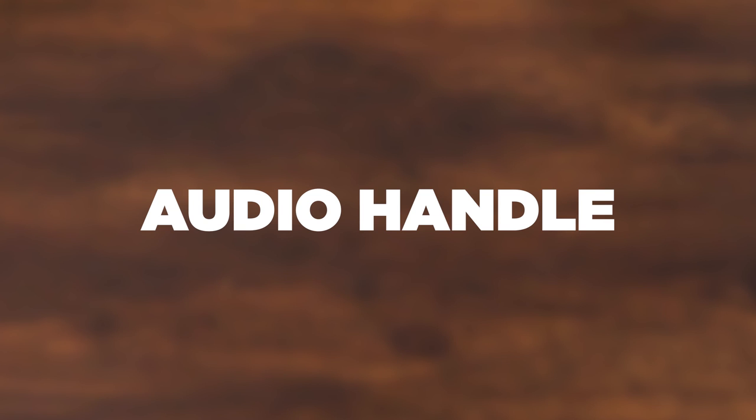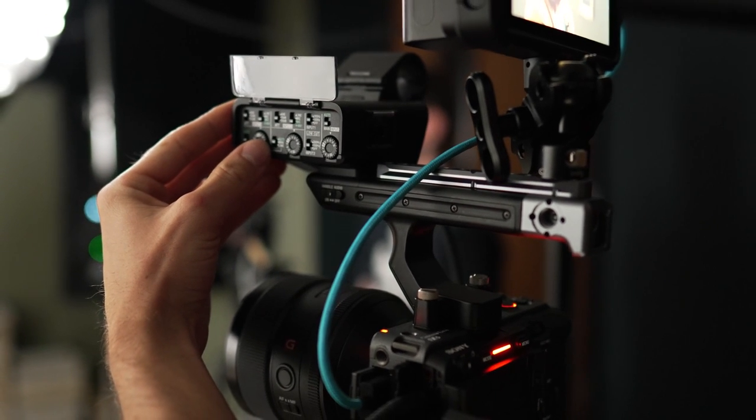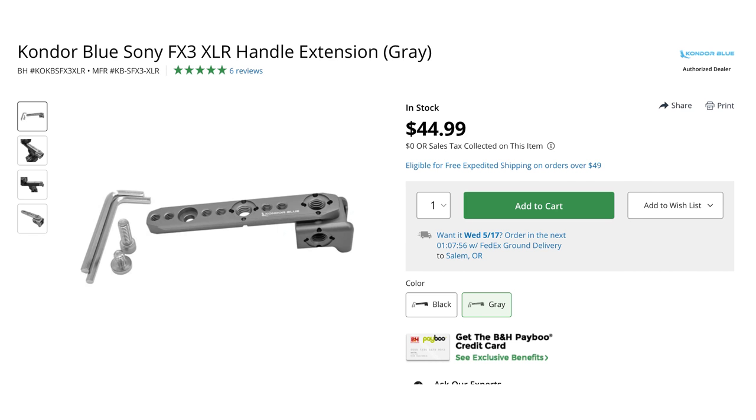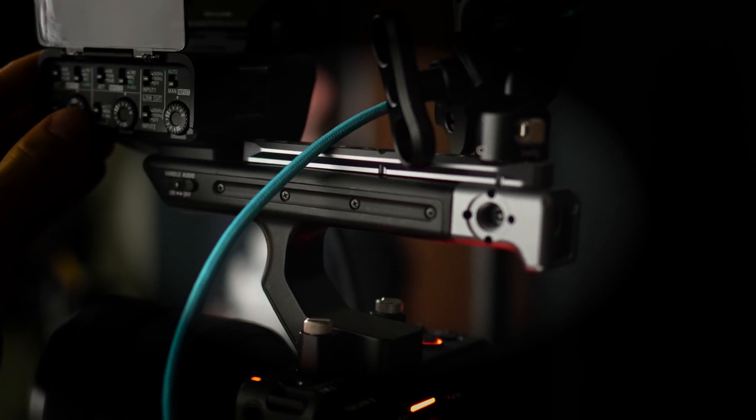Another thing I love is the audio handle. You can buy the FX30 body only for around $1,800, but I'd encourage you to also buy the top handle — you cannot find a better unit at that price point. It has two XLR inputs with manual control over both, plus a 3.5mm jack, so you don't need to run audio directly into the camera body. The top handle also greatly improves ergonomics, and a SmallRig Condor Blue handle extension makes it even more comfortable.